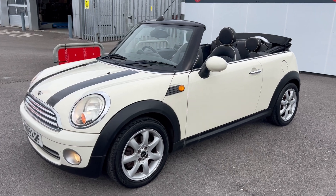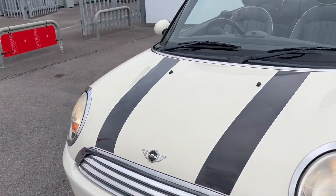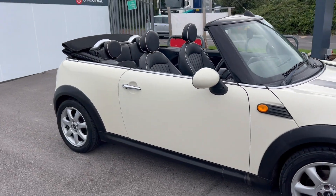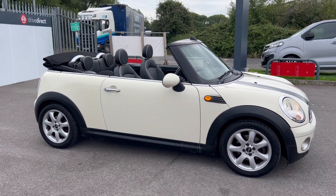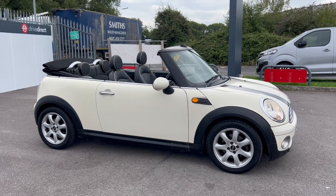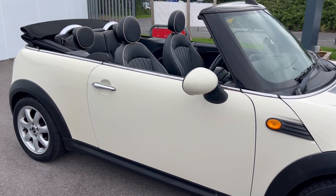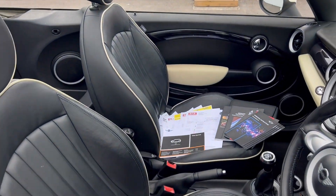I'll go through the failures with you on the health check shortly. I've taken a load of photos inside and out — it's a beautiful car. Everything works, the electric roof works with no problem, and yeah, this is quite a steal for whoever wins it. It's got lovely leather interior as well.